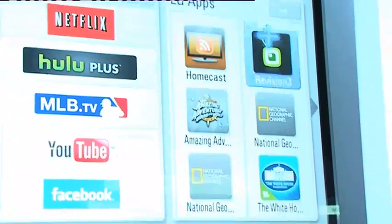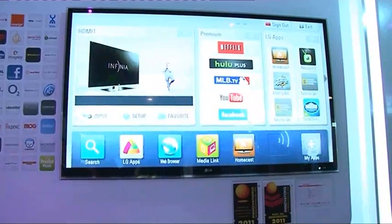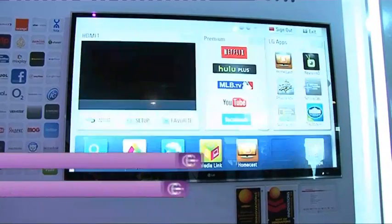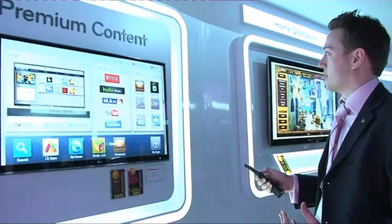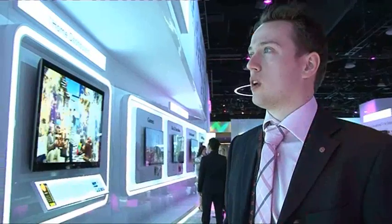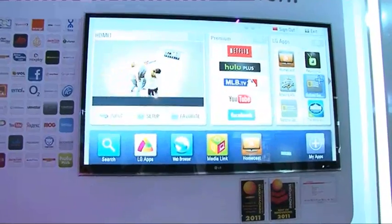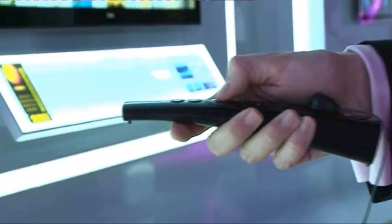It wasn't just the Optimus 2X that looked impressive. LG's new Smart TV gives you access to a wealth of engaging online content. By one simple press of the home button, you can see the fantastic user interface with premium content — in the UK, the likes of BBC iPlayer, YouTube, Facebook, Twitter, all the best of the internet. With over 200 apps on the LG App Store, you can download them direct to your TV and customise your home screen, giving you access to even more content.